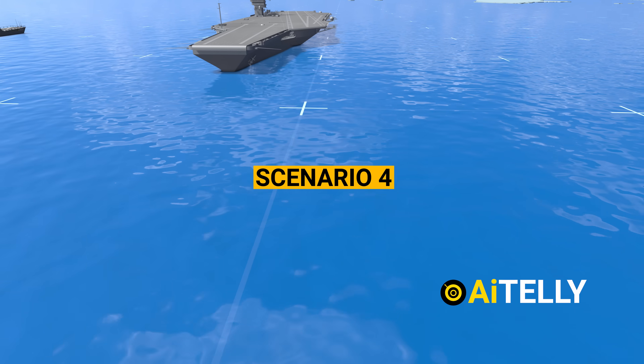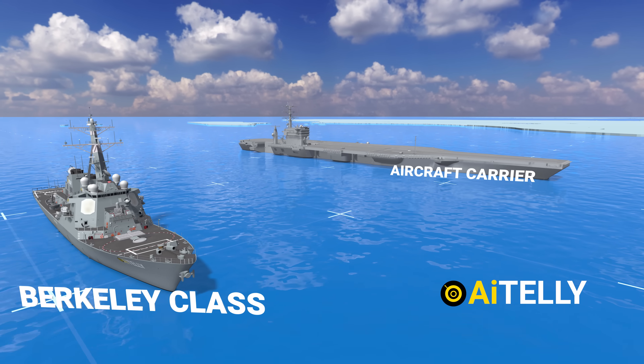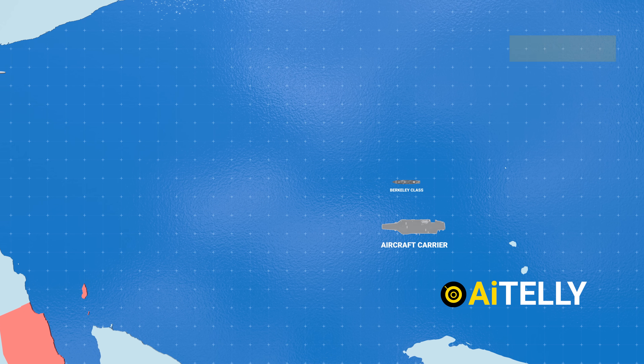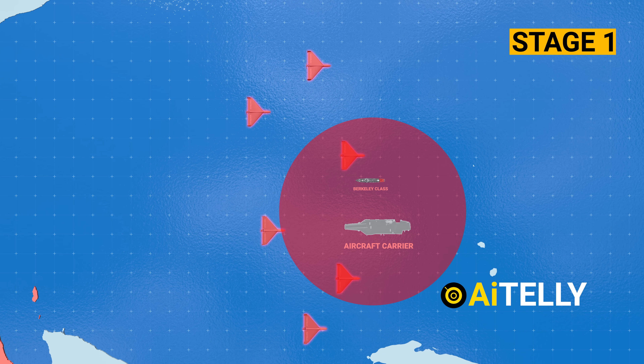Scenario 4: for bigger ships or warships, like aircraft carriers or the US Arleigh Burke-class destroyer, this is how they would have attacked. The first stage involves launching multiple drones to overwhelm the warship's defense system.